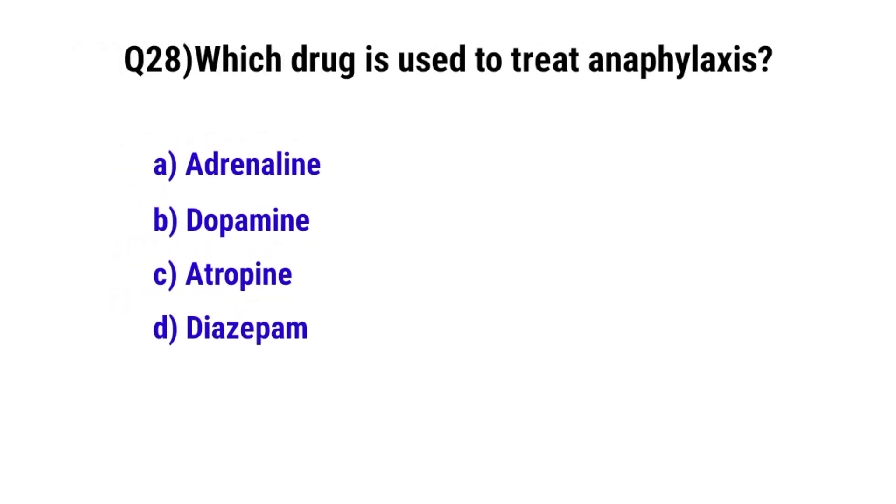Question number 28. Which drug is used to treat anaphylaxis? The correct option is A. Adrenaline.